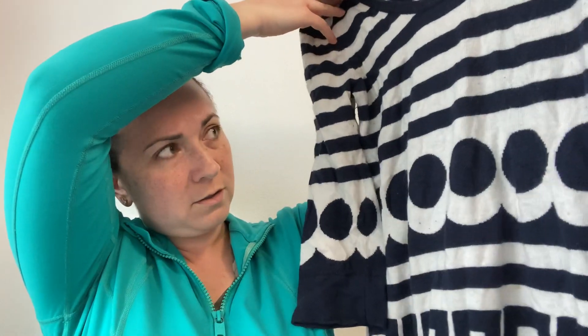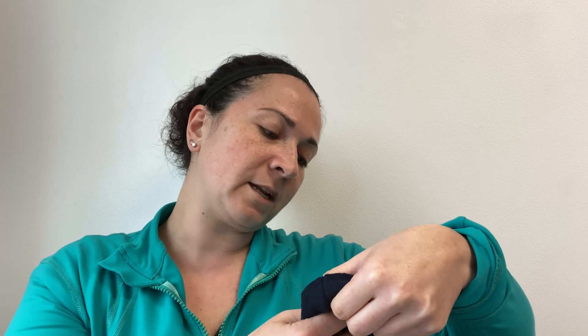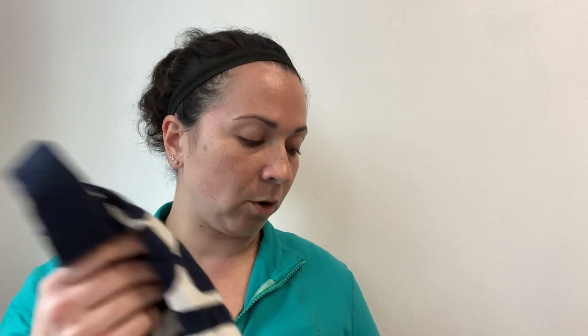This is a Bowdoin dress. I'm pretty sure this is cashmere — I'll check the tag. It's a size eight, kind of a short tunic dress. I do need to sweater shave it because it's got a lot of pilling. What's nice about Bowdoin pieces is that they include the style number on the tag, so you can look it up if you're trying to find the name of the garment. And yeah — it's 8% cashmere and 5% Angora rabbit hair. I thought it was cute, but now I have a project.